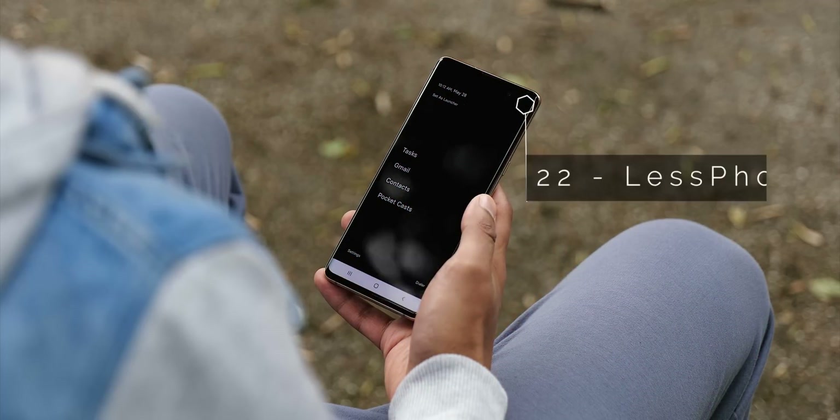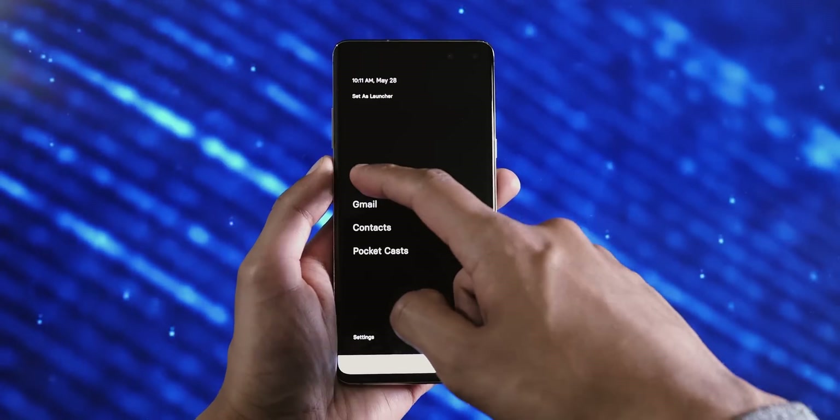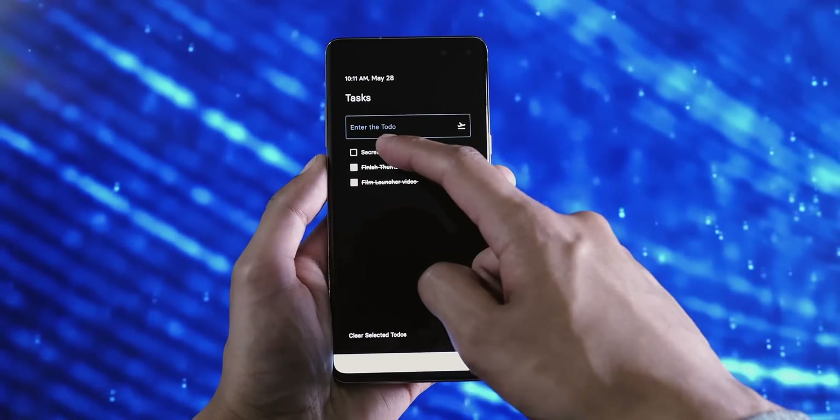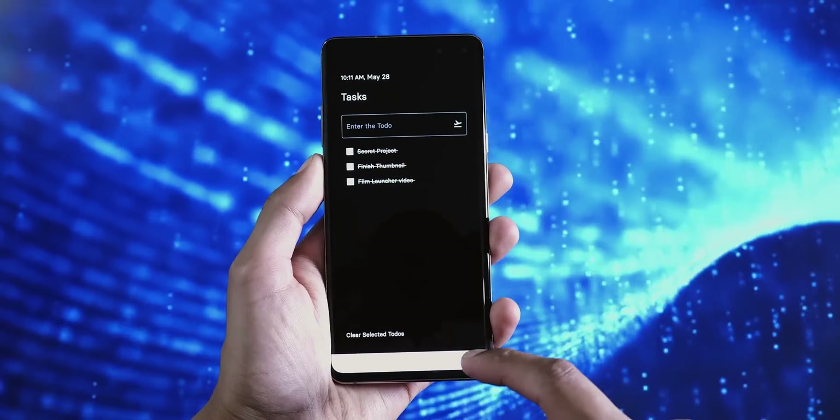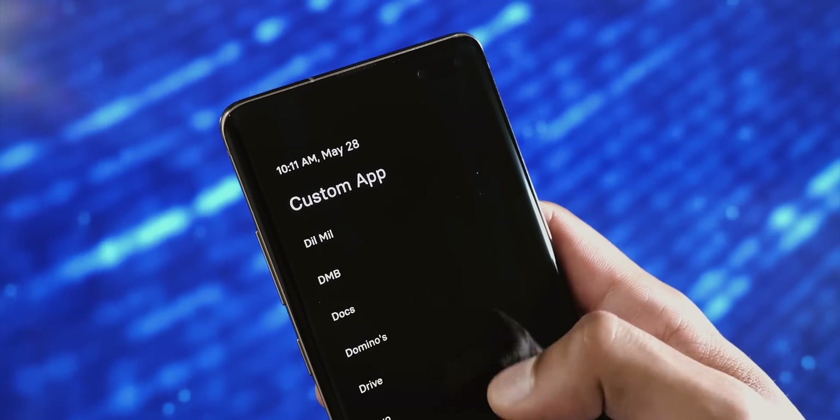Then we've got LessPhone, and it's a really great concept if you're trying to minimise distractions. There are no icons in sight, and if you get the Pro version with a dark theme, because you've basically got 90% of your screen as black, you save a lot of battery on OLED panels.